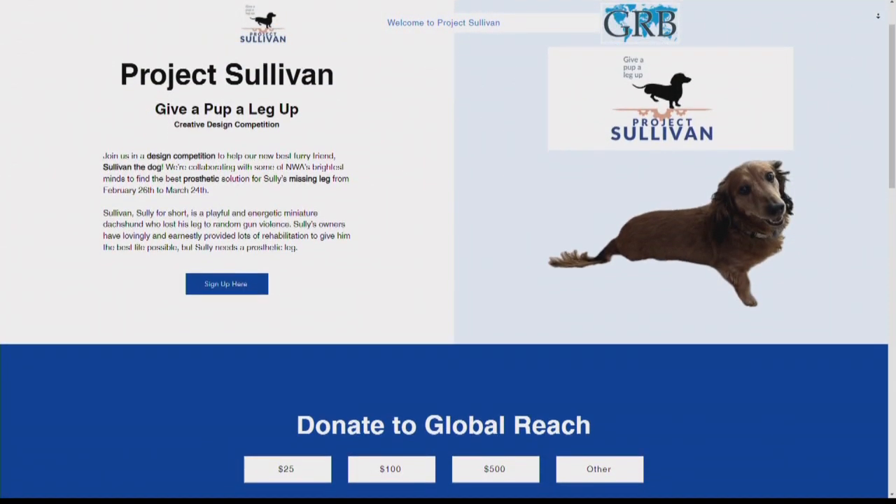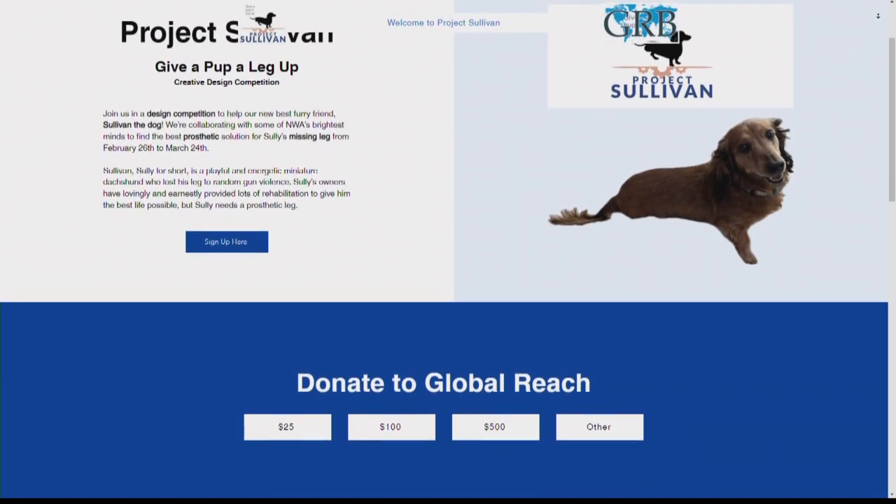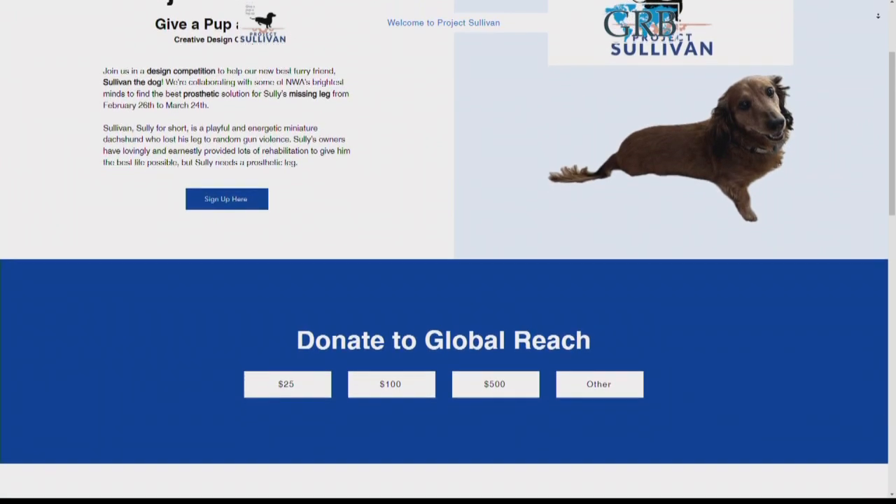How can folks get involved with Project Sullivan, and also learn more about Global Reach Bionics? You can go to globalreachbionics.org. We're having an event for the community to kind of celebrate the project on April 2nd, and you can follow that on projectsullivan.com. We would love to invite everyone to come hang out with us, see Sullivan try out his new legs, and see all the students that have made them.